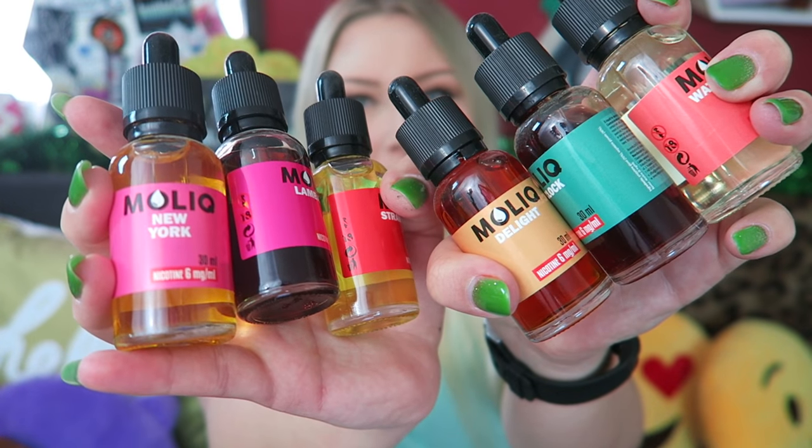It's officially the first day of spring! Hey vapers, welcome back to my channel. Today's video is all about Molik e-liquid.